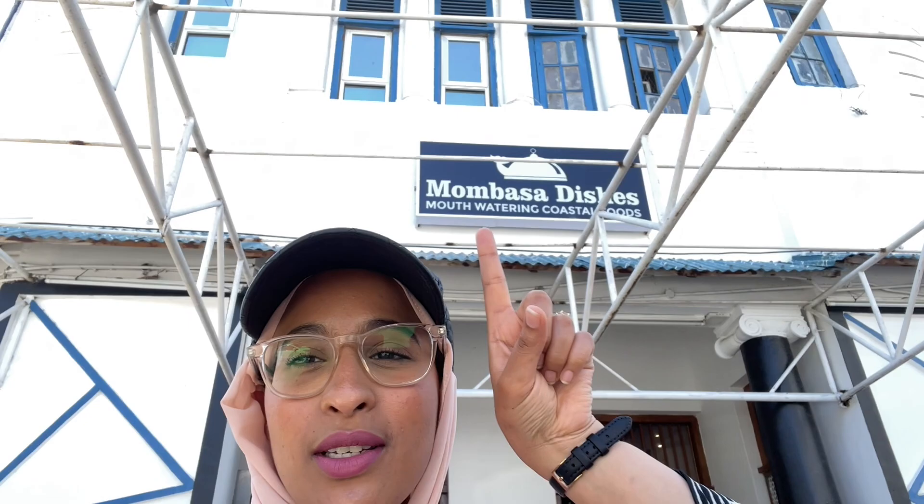We have decided to try the shish kebab, the mishkaki, and the chicken cousine with some naan and chips as well. We've ordered a few drinks too. Let's see how the food is like, but I'm sure it's going to be really good. This is the restaurant - it is right opposite Standard Chartered. From here you can see Bank of India, not far from Fort Jesus. So if you're in Mombasa and you're going to pass by Fort Jesus, you should definitely pass by Mombasa Dishes.